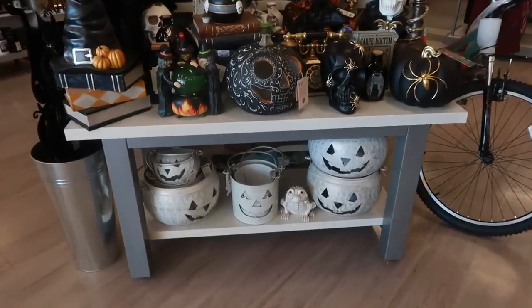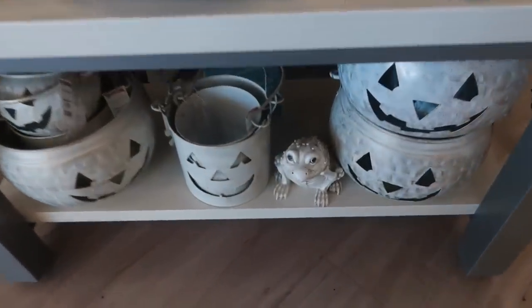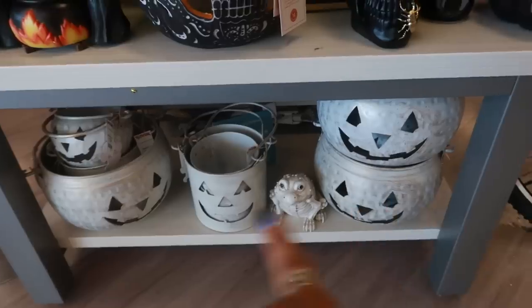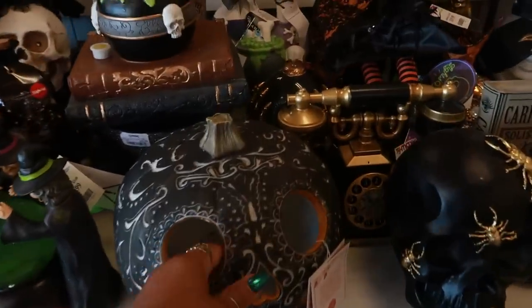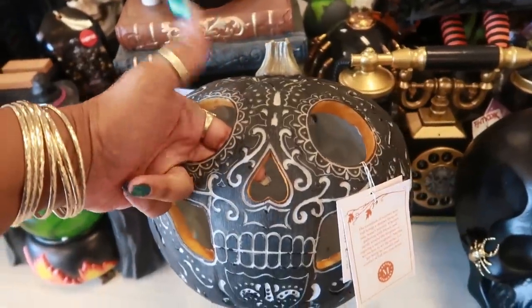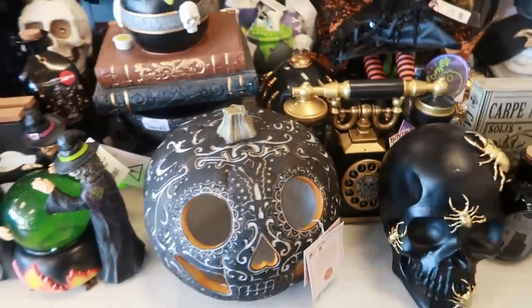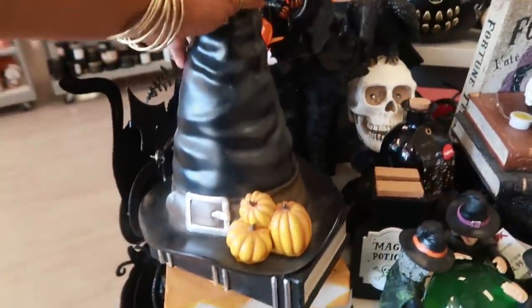First thing I see is this table. Look at that little frog down there — he looks creepy. You got the pumpkins. This one is cute. I like that one. That's $20. A lot of cute stuff going on.